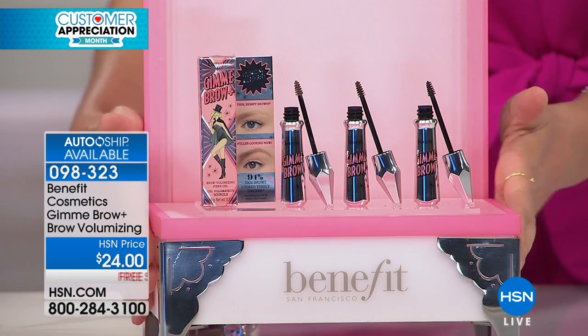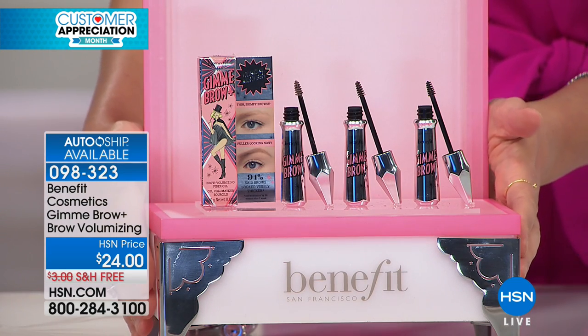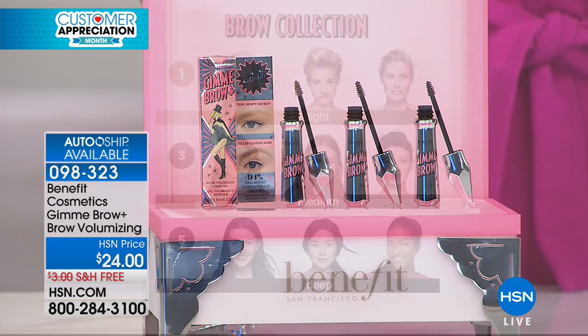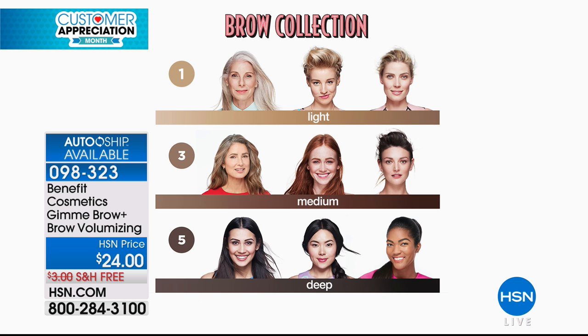No matter what else you do, if you do one thing every morning, put on your brow product and I promise you it will change the way your face looks. Gimme Brow comes in three shades — very easy to choose: light, medium, or deep — and we want you to choose based on your hair color.